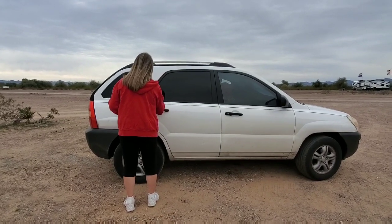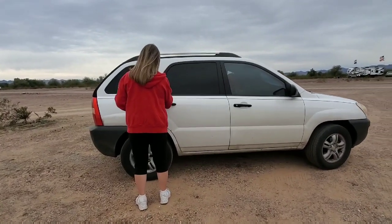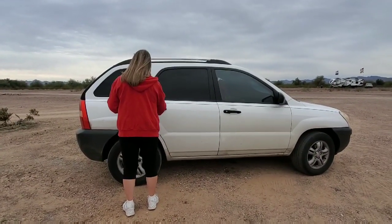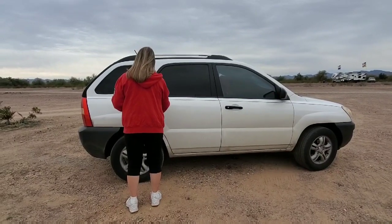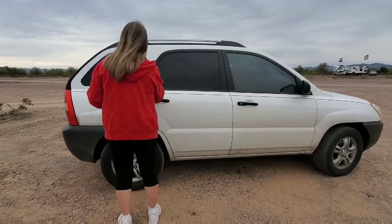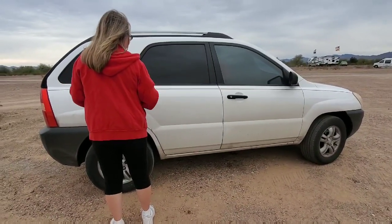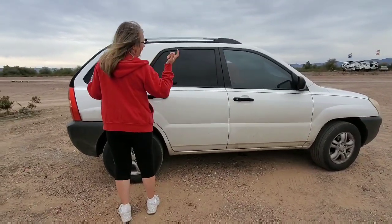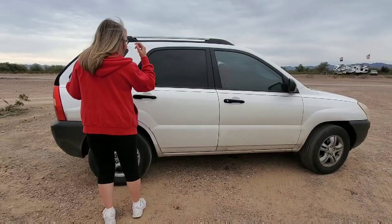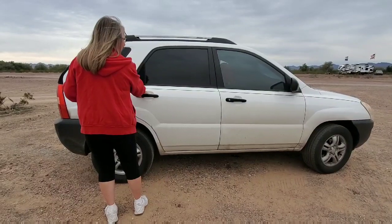We're going to do a tour of my friend's SUV, and she's going to be telling you more about it than I am, because she's already given me information I didn't even know. So she's going to open up and show you her living space in the back seat. This is actually the smallest SUV made — there's not one smaller that's considered an SUV — and I live out of it.